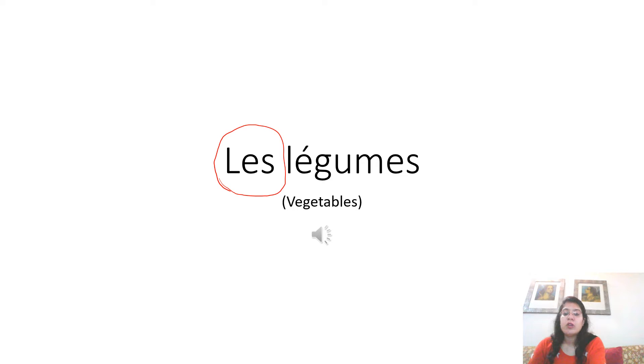By now you all already know how to pronounce this accent — the accent of U. Les légumes. It is les légumes, and you all know that the U is pronounced as the English alphabet U in French. And the letter S is not pronounced. So, it becomes les légumes. Now listen to the pronunciation of the native French speaker to pronounce accurately. Les légumes. Les légumes.